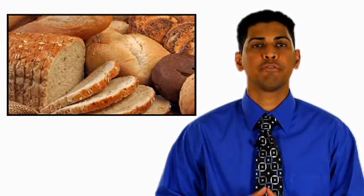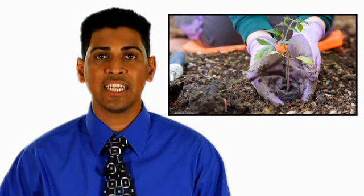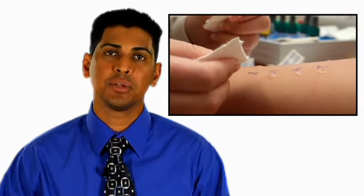Even breads and other food made with yeast can cause an allergic reaction. So if a slice of mushroom pizza or a day of gardening has left you sneezing and itching, it's possible you may have a mold allergy. A simple skin test can determine if you do.